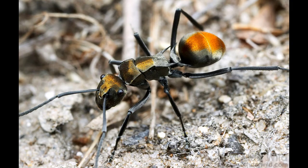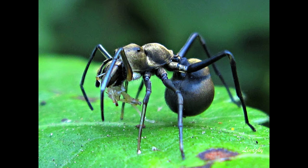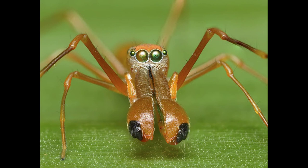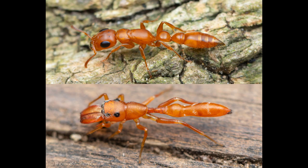Ant mimicry has a cost: the body of spider myrmecomorphs is much narrower than non-mimics, reducing the number of eggs per egg sac compared to non-mimetic spiders of similar size. They seem to compensate by laying more egg sacs over their lifetimes. A study of three species of predatory mantises suggested that they innately avoided ants as prey, and that this aversion extends to ant-mimicking Salticidae.